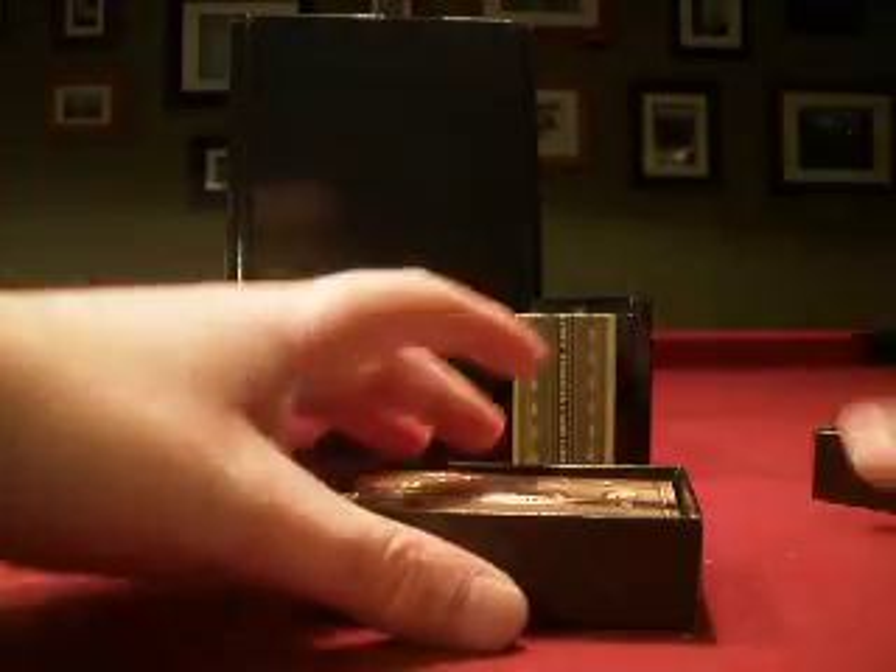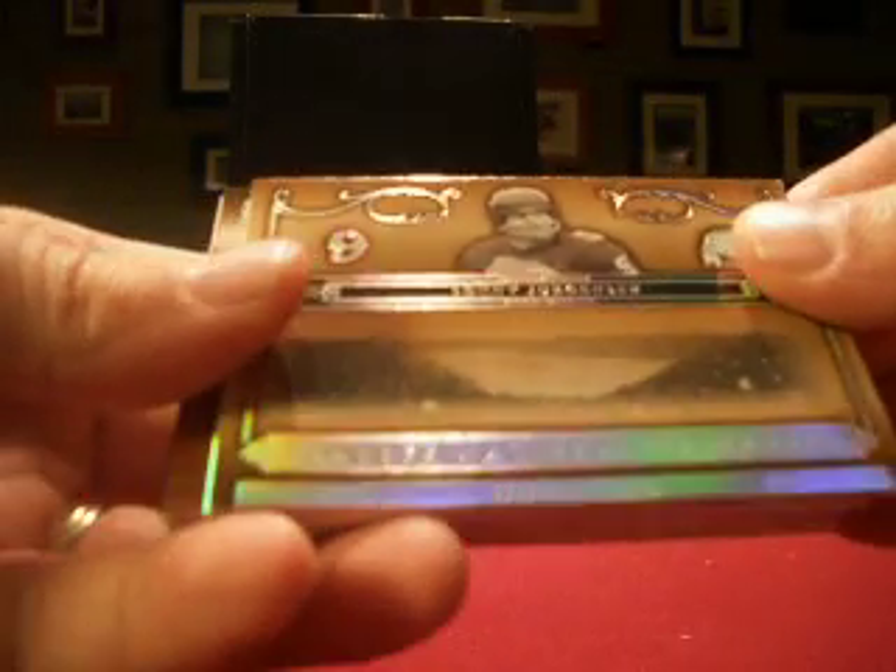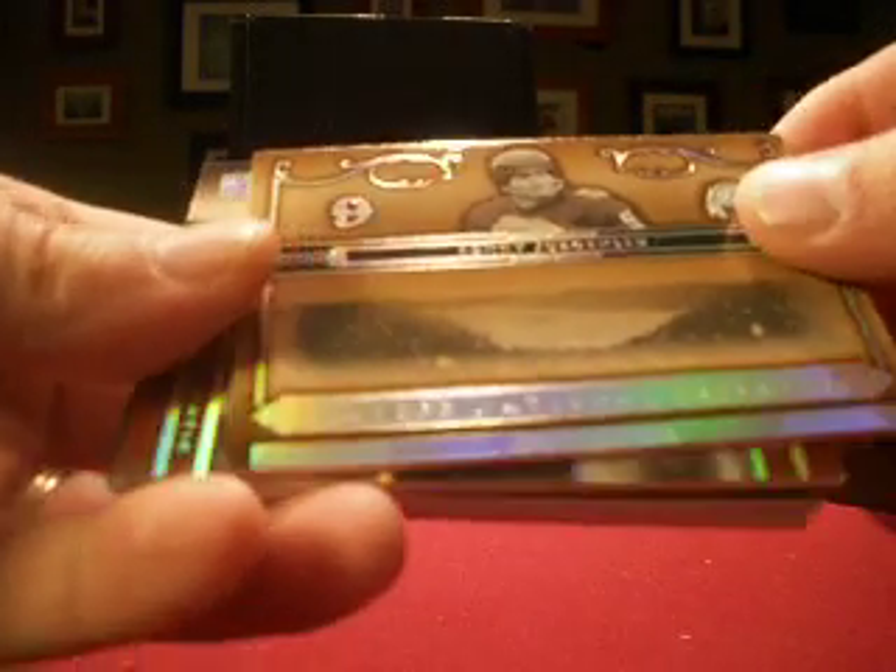Up right now we've got 2006 National Treasures. Let's see what we have. We'll start off with a Sonny Jurgensen for the Redskins — Redskins is 19th Century Indiana Jones. You've got the base card numbered 82 out of 125.